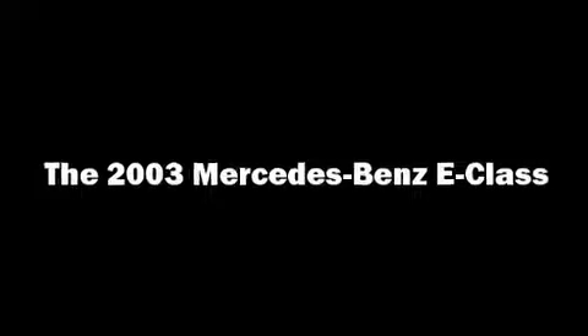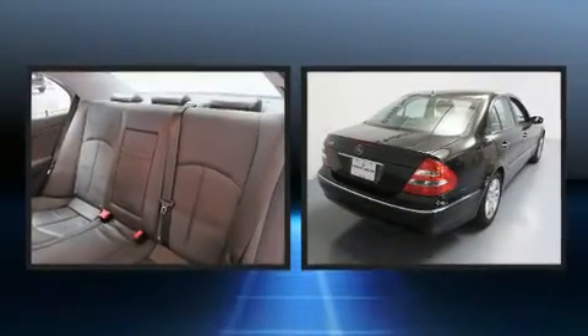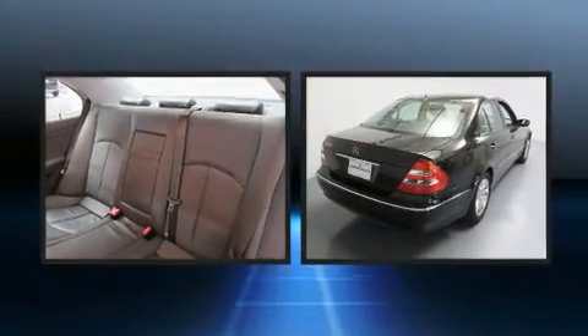Come test drive this 2003 Mercedes-Benz E-Class. It features an automatic transmission, rear-wheel drive, and a 3.2-liter six-cylinder engine.